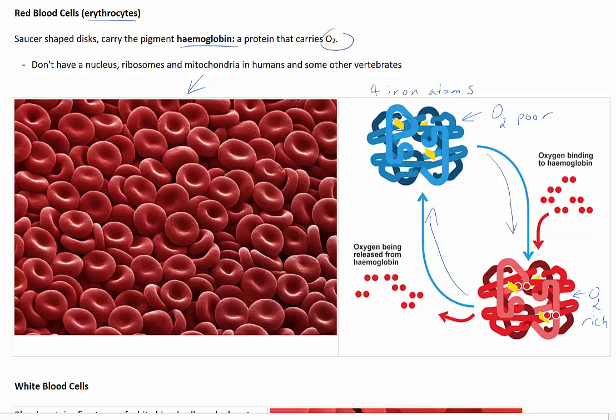Red blood cells originate from stem cells in red bone marrow at a rate of around about 2 to 3 million per second. As they fill with haemoglobin, the red blood cells of humans and some other vertebrates lose their nucleus and their ribosomes and mitochondria. The reason they do this is because it enables them to maximise the space available for haemoglobin, making red blood cells more efficient at binding with oxygen. However, this means that they cannot divide or repair damage.